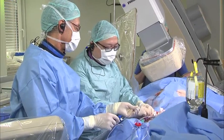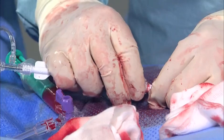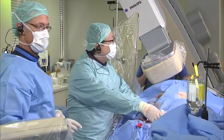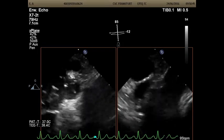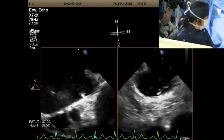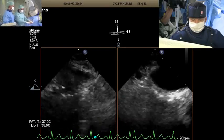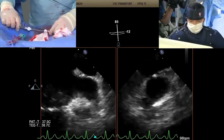It is important to have a continuous flush on this delivery system. The sheath is not pointing at the opening of the appendage — I deliberately do that because I don't want to point at the opening. I try to push this device — I will advance it using the roadmap from the angiogram.